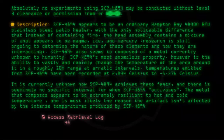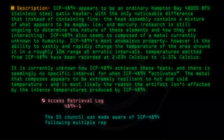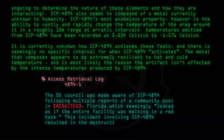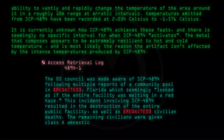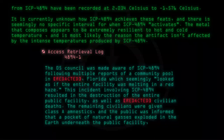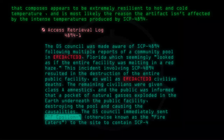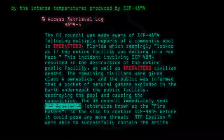Access Retrieval Log 4894-1: The O5 Council was made aware of SCP-4894 following multiple reports from a community pool in [Redacted], Florida, which seemingly appeared as if the entire facility was melting in a red haze. This incident resulted in the destruction of the entire public facility as well as [Redacted] civilian deaths. The remaining civilians were given Class A amnestics and the public was informed that a pocket of natural gases exploded underneath the facility. The O5 Council immediately sent MTF-Epsilon-9, otherwise known as the Fire Eaters, to contain SCP-4894 before it could pose any further threats. MTF-Epsilon-9 were able to successfully contain the artifact without further incidents.